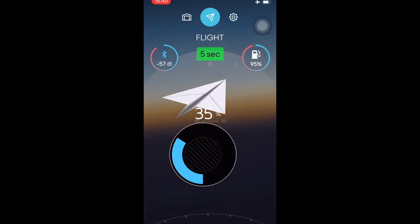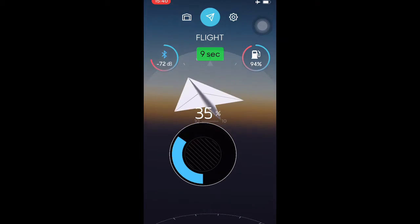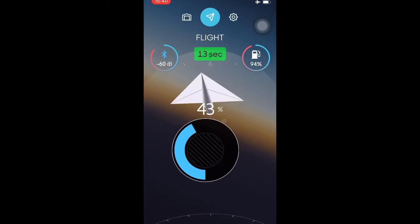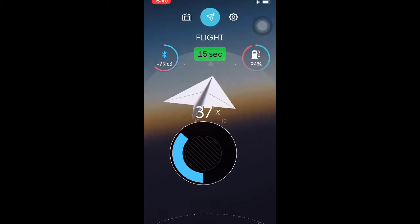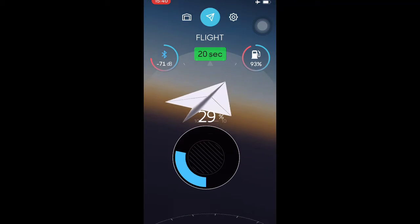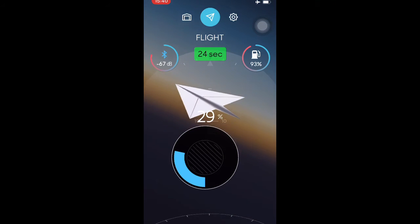This is the new app update for the Power Up 4.0. It has really good features. At the end of the app you can find the plane — it's really easy. Take a look with the new improvement. Well done.